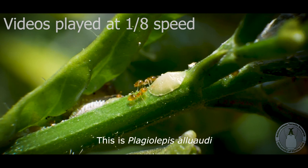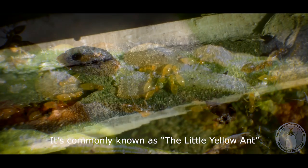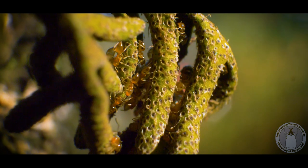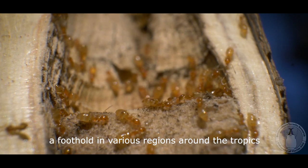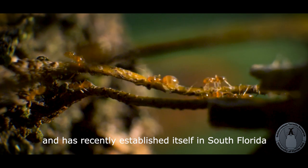This is Pelagiolepis aluarii, commonly known as the little yellow ant, a tiny ant from Madagascar. It is an invasive species and has secured a foothold in various regions around the tropics and has recently established itself in South Florida.